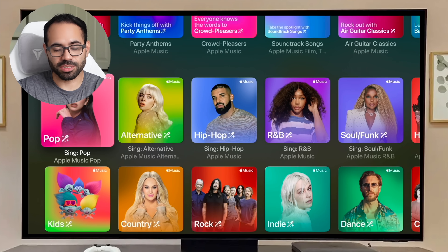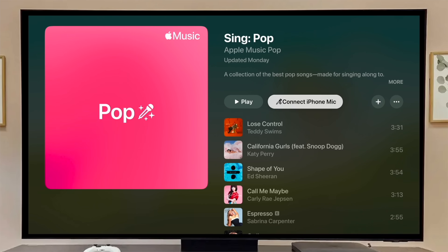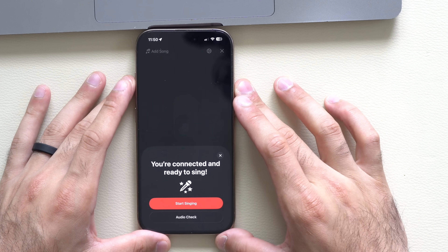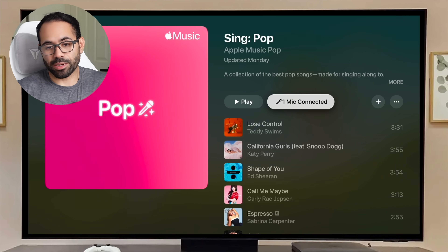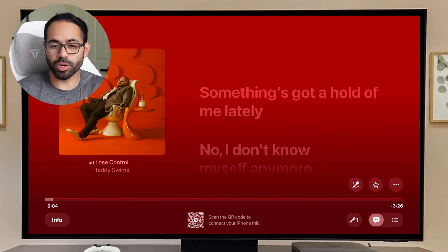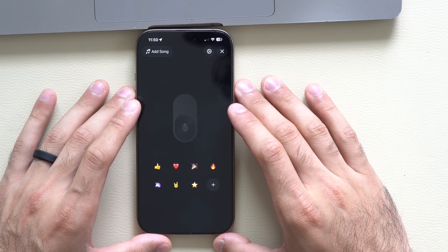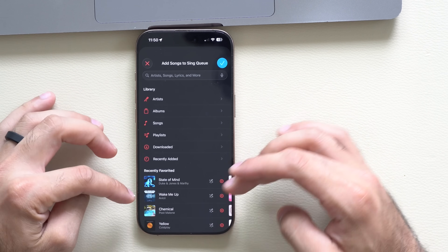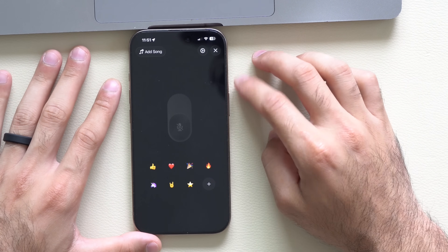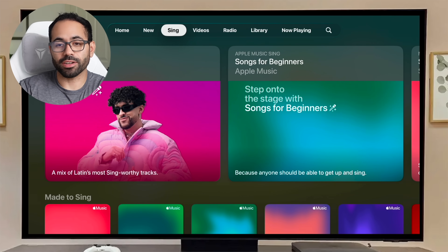Once you find something you like — for example, selecting Pop — it prompts you to connect your iPhone as a microphone by scanning a QR code. Once connected, you can do an audio check or start singing. Additional people can join the karaoke session by scanning the same QR code. You'll get emoji reactions popping up on screen, can add songs from your personal library to the queue, enable or disable the microphone, and when done, just drop the mic to disconnect.